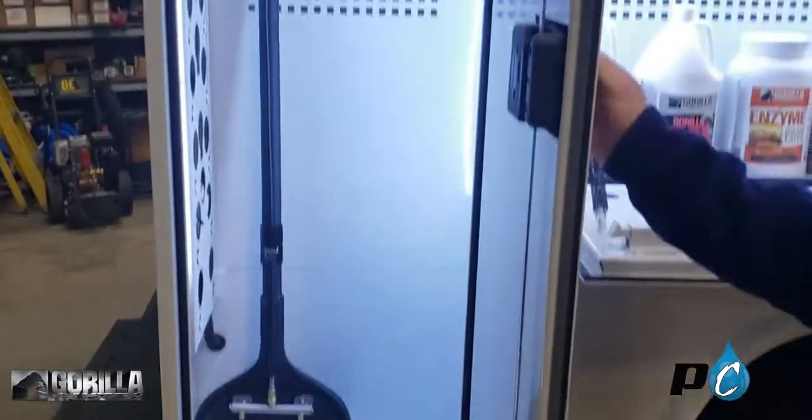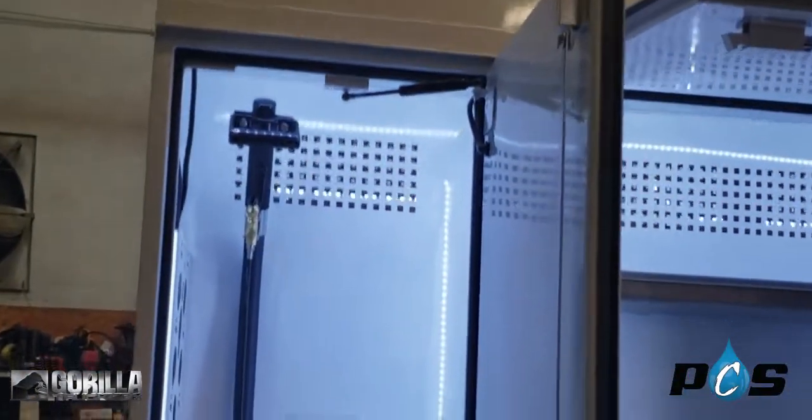Over here we have our wand storage compartment where you can put your wands and upholstery tools, tile cleaning tools. We hang clips on the wall wherever you need them for your equipment.